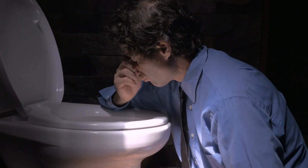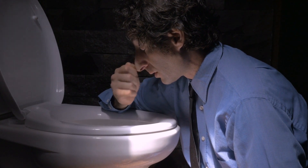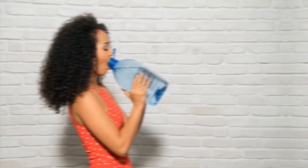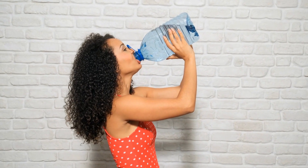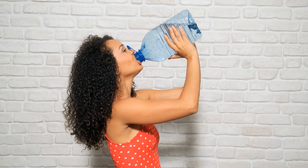It clears the stomach of bacteria, viruses, and chemicals that may be causing sickness. If you feel nauseous, try drinking more water. It is better to drink water than to risk dehydration.